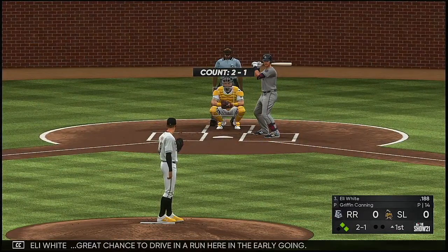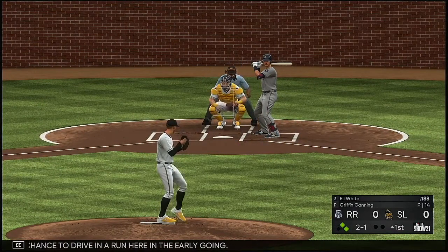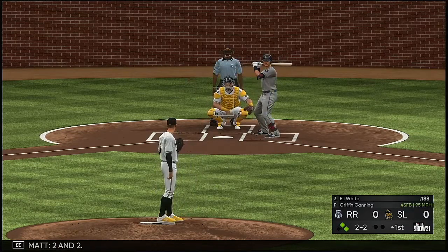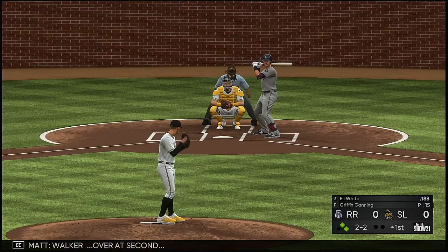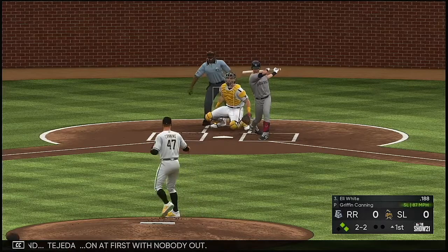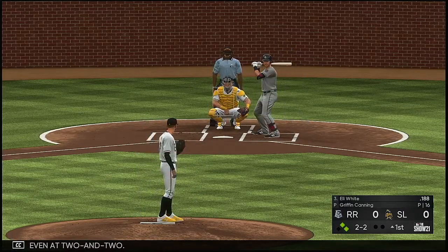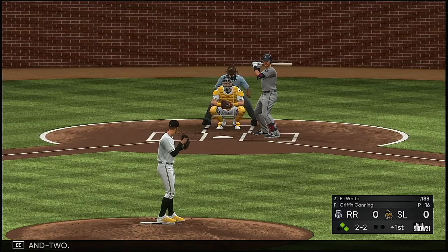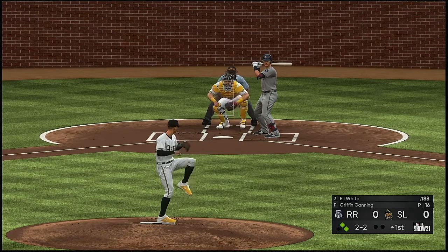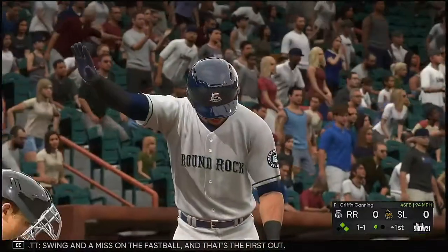Stepping in next, Eli White. Great chance to drive in a run here in the early going. He's set and the 2-1 pitch — 2-2. Walker over at second, Tejeda on at first with nobody out. Still even at 2-2. Fox now the pitch — swing and a miss on the fastball, and that's the first down.